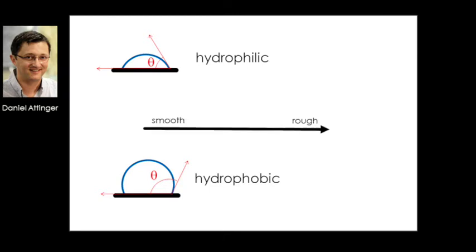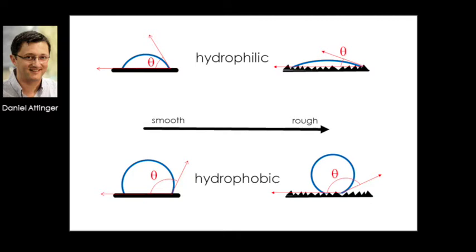There is a common belief among material scientists that if you roughen a surface of a given material, you would simply exaggerate that natural tendency. Roughness would make a hydrophilic surface become more hydrophilic, and a hydrophobic surface would become more hydrophobic.